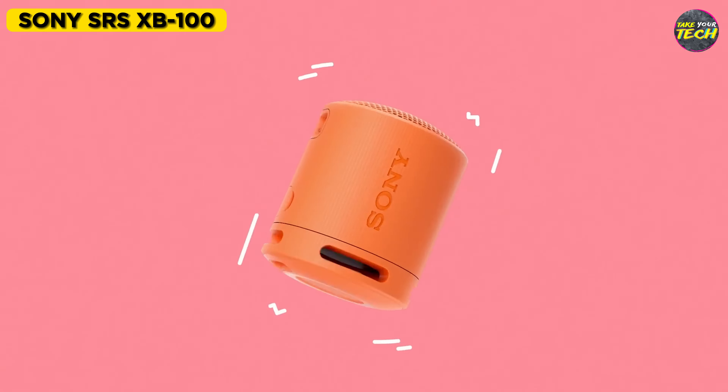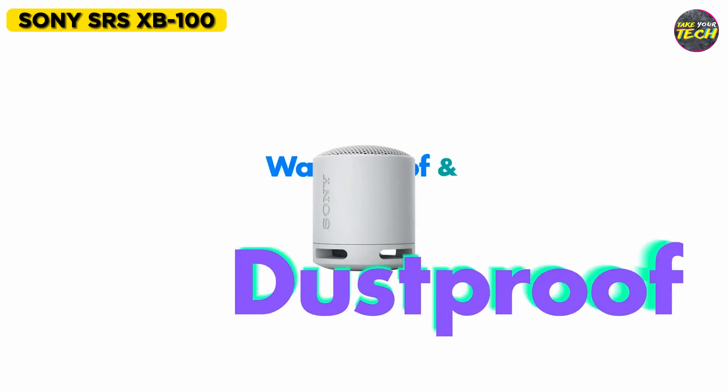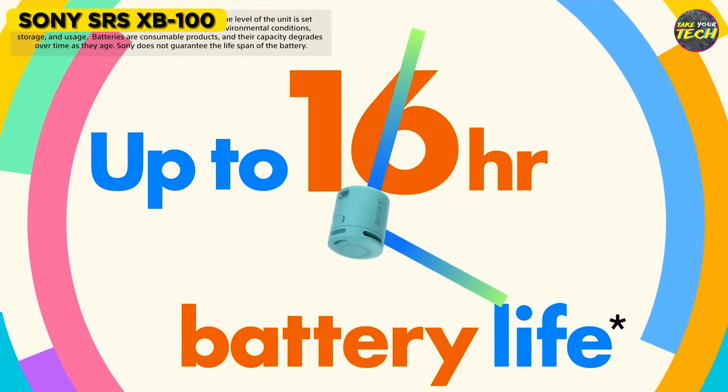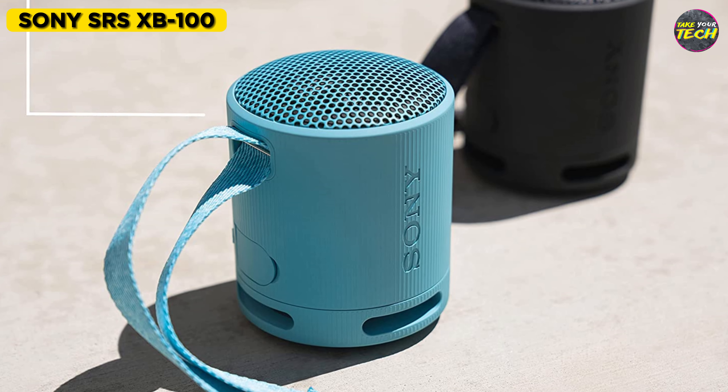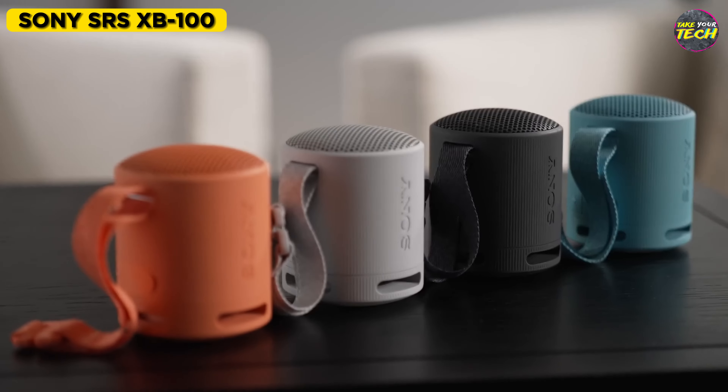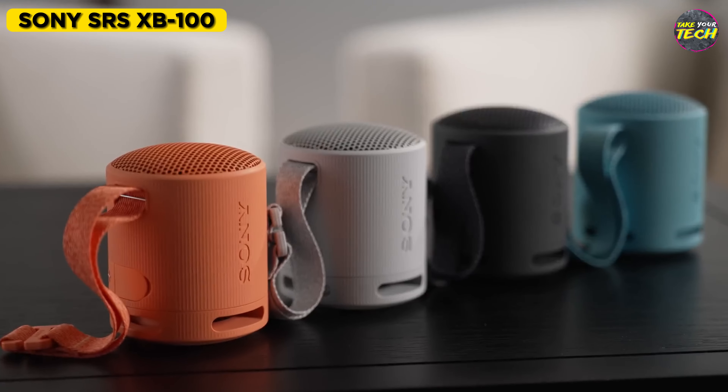Don't worry about water or dust, as they won't affect this device, making it perfect for the beach. The battery lasts for up to 16 hours of continuous use, which you can enjoy thanks to its enhanced low tones and nice deep bass. You also have the option to pair two of these devices and get stereo sound.